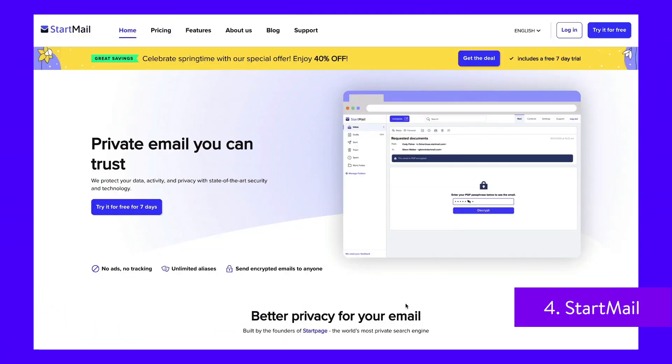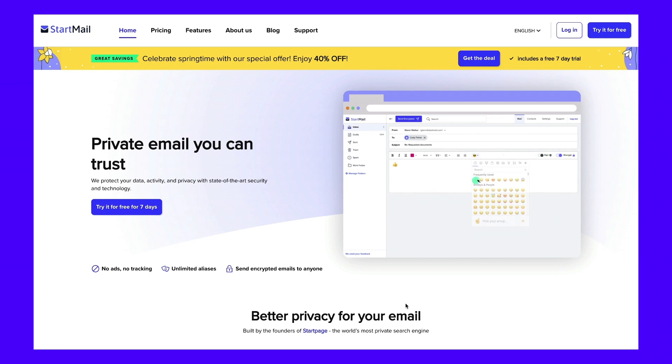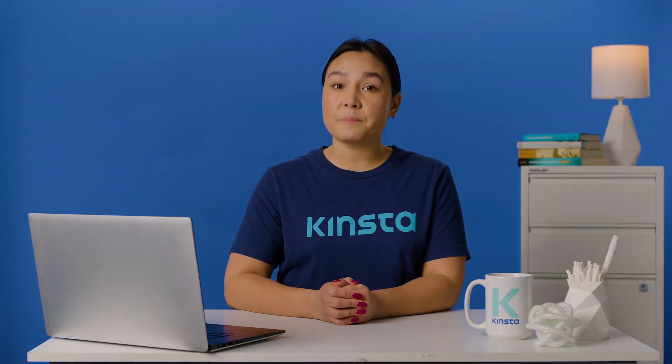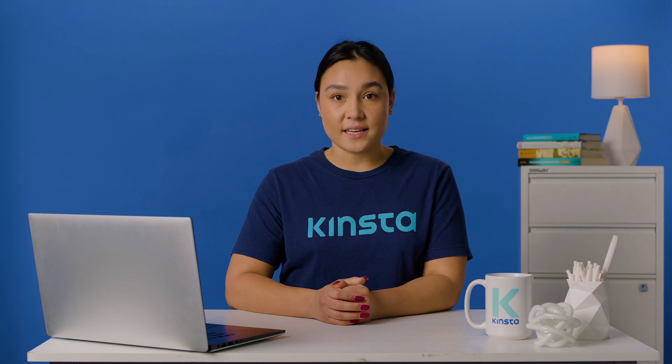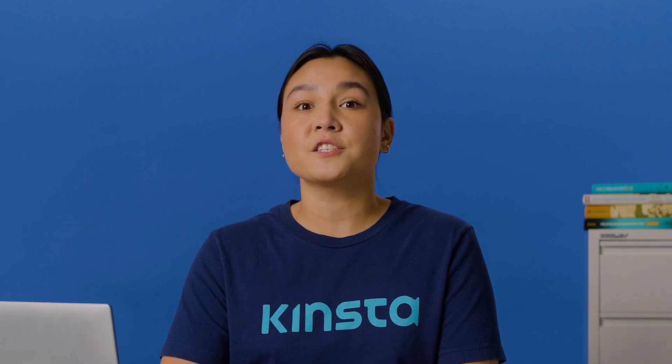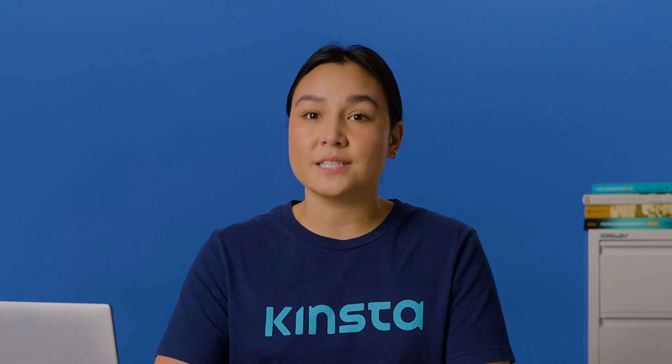Startmail is built by the founders of Startpage, one of the most private search engines. It keeps your data protected according to Dutch privacy legislation and GDPR. Startmail helps you avoid spam by using anonymous aliases. With Startmail, you don't have to worry about being tracked, spied on, or taken advantage of. You can organize your inbox with filters, create contact groups, and use a search tool to find a particular email. Startmail also offers quick migrations and some flexibility regarding the inbox layout design.